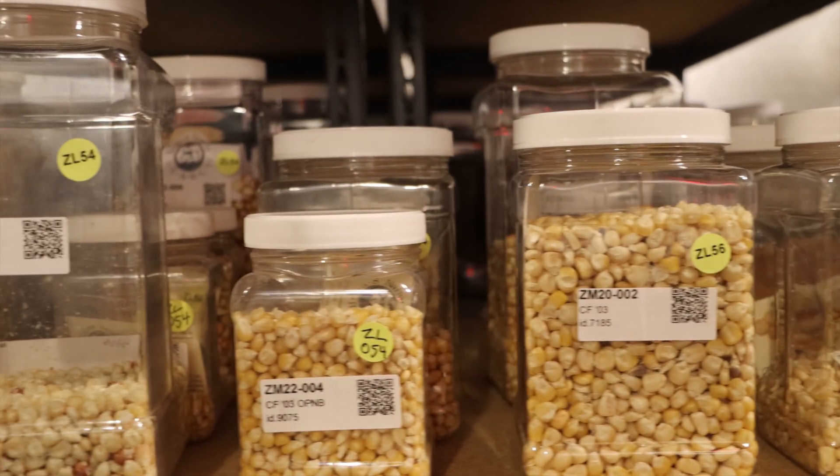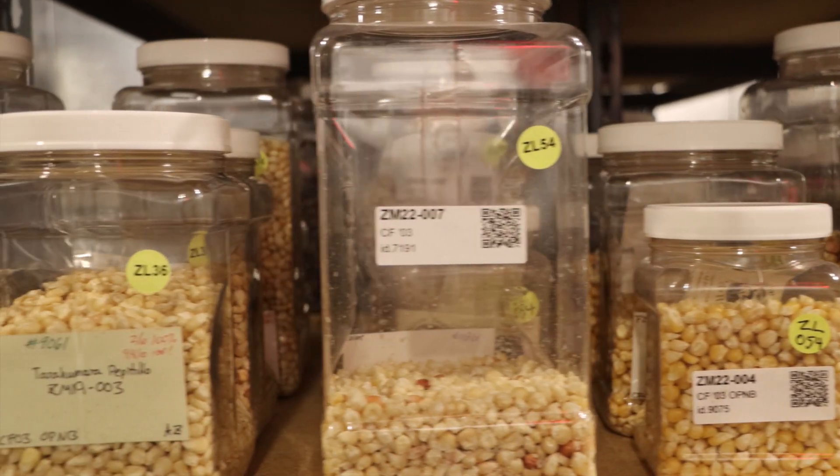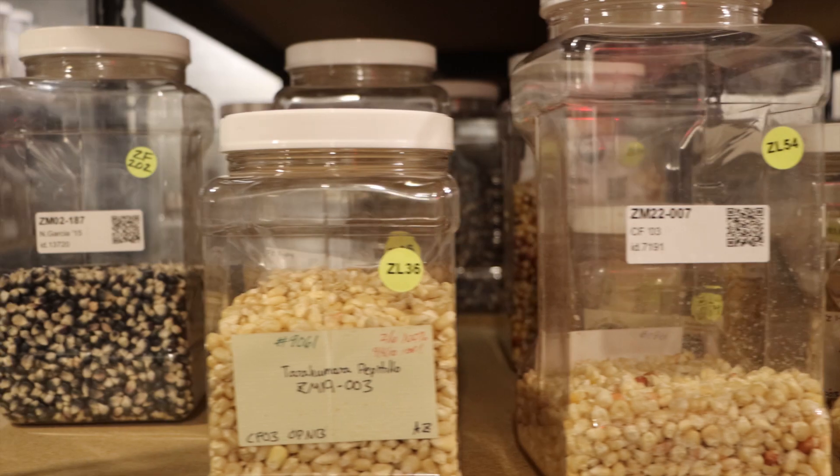There can be hundreds of accessions for a single crop species. For example, the seed bank has 573 accessions of corn, but each accession is individually identified by type or variety of corn and by the geographical location of the seed at the time of collection.